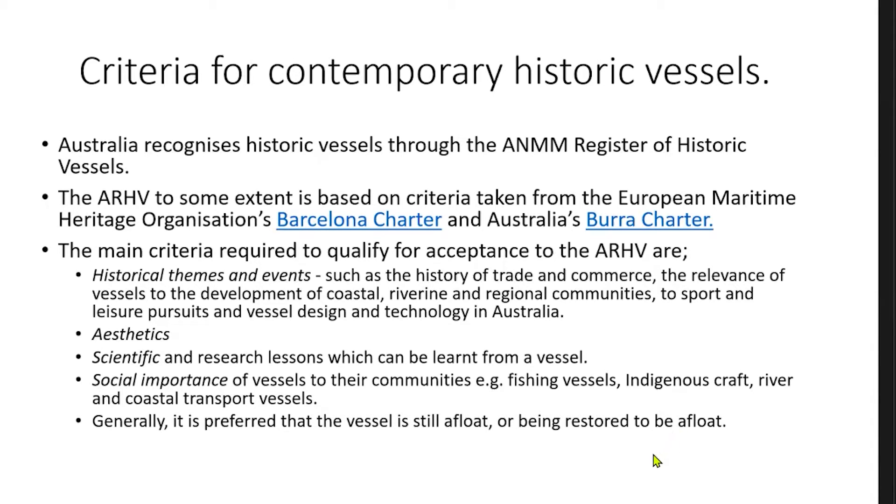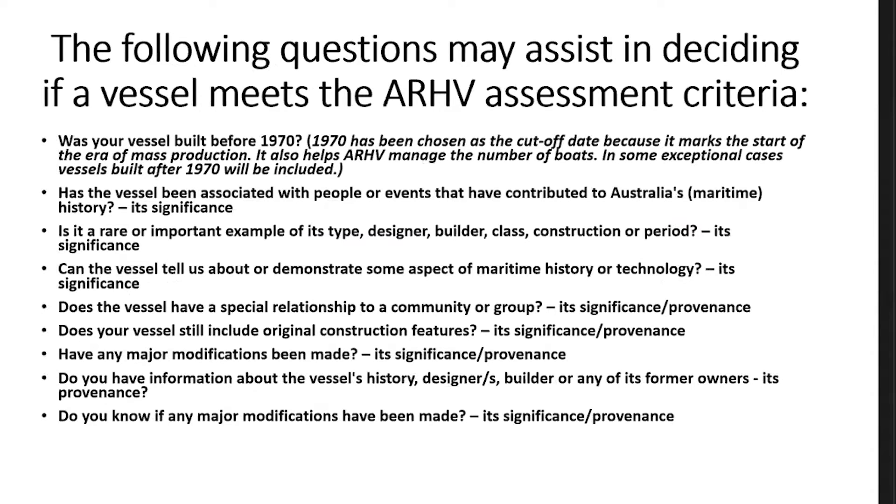Generally it's preferred that the vessel is still afloat or is being restored to be afloat. When registering a vessel for the ARHV, they need to consider the following: Was the vessel built before 1970? That's a cut-off date marking the start of the era of mass production. It also helps the ARHV manage the number of boats. In some exceptional cases, some vessels built after 1970 have been included on the register. Has the vessel been associated with people or events that have contributed to Australia's maritime history — what we call its significance?